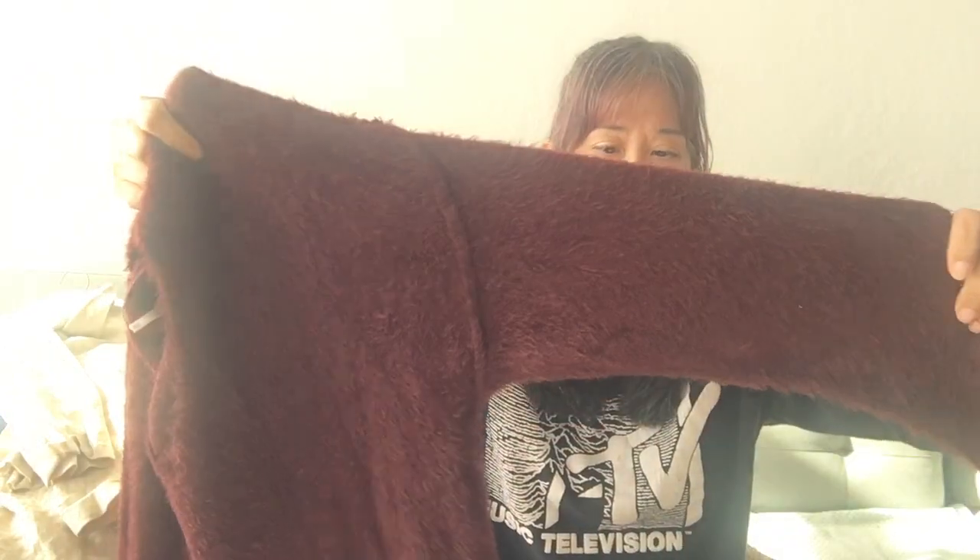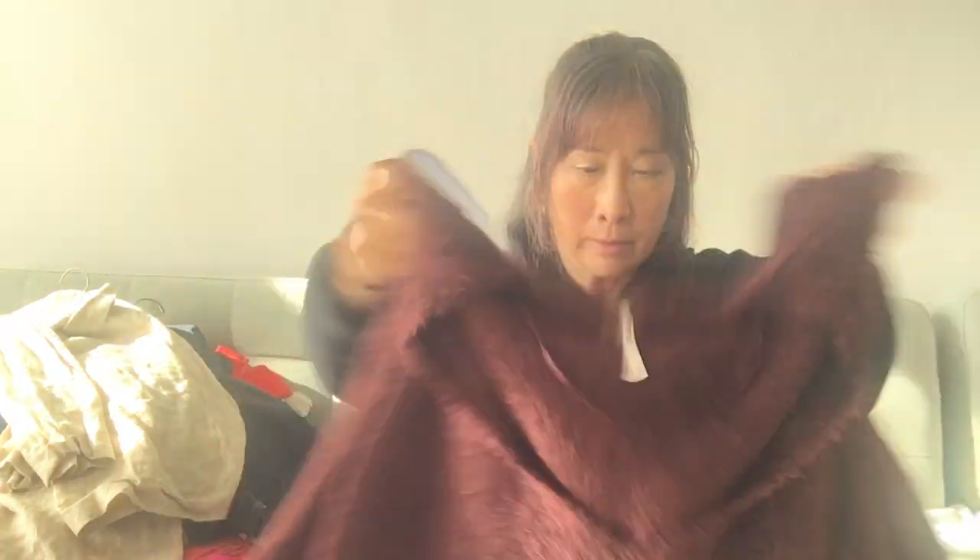I found this Three People sweater and it is so, so soft. It's fuzzy, soft, and it's cropped, which is a cute style. It's a size extra small, but it looks as though other sizes can probably fit in — I think even a medium can wear this sweater.